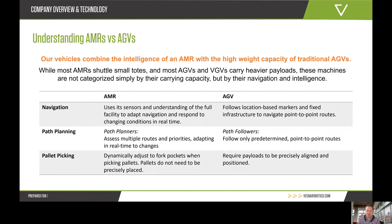AGVs often require a wrangler — an autonomous vehicle tender — to reset when there are problems and keep things running. The AMR is really a hands-off approach.